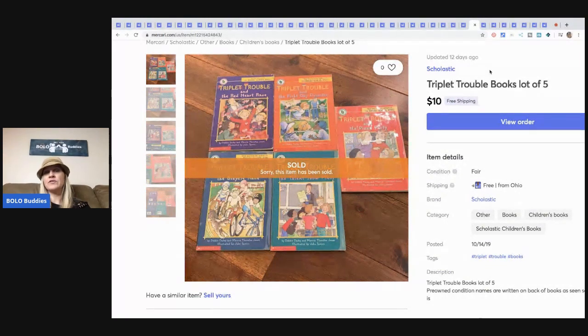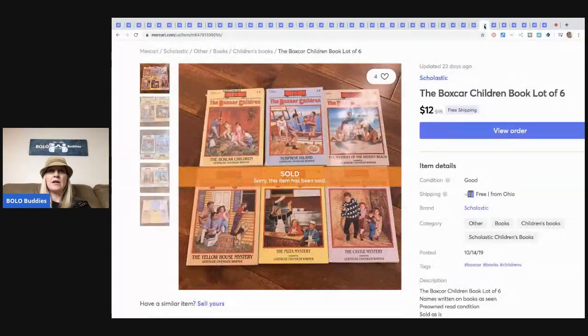Triplet Trouble books — I think I paid 10 cents each at a garage sale, so all in at 50 cents, and I sold them for $10 free shipping shipped media mail. I like to sell books on Mercari. Here's some more from the same sale — 10 cents each, all in at 60 cents — sold for $12 with free shipping. Bread and butter, guys — super easy to list.